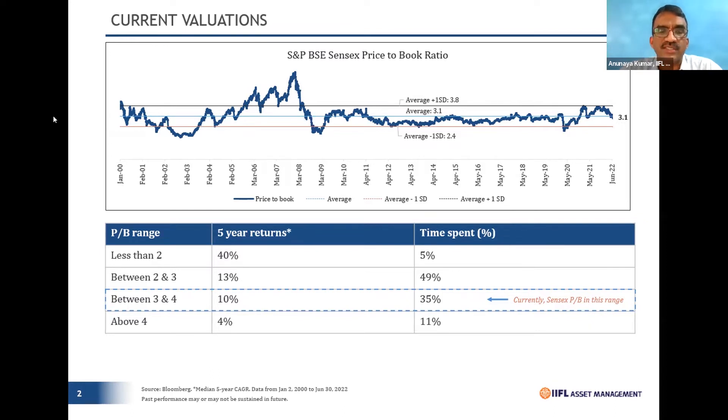Interestingly, there have been seven occasions where markets have fallen meaningfully — meaning falls in excess of 30% from the highs. The most recent was in 2020, during the pandemic, when the market actually came to minus one standard deviation. But the market doesn't spend much time there — less than 5% of the time. Anyone who was able to capitalize at that point saw around 40% compounded annual return over the next five years.